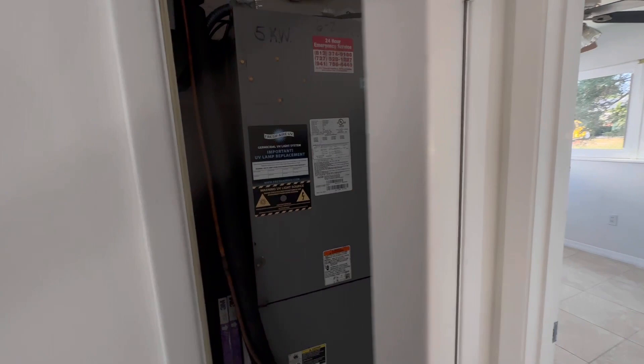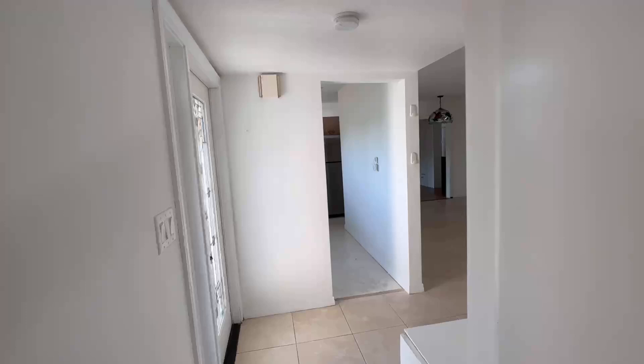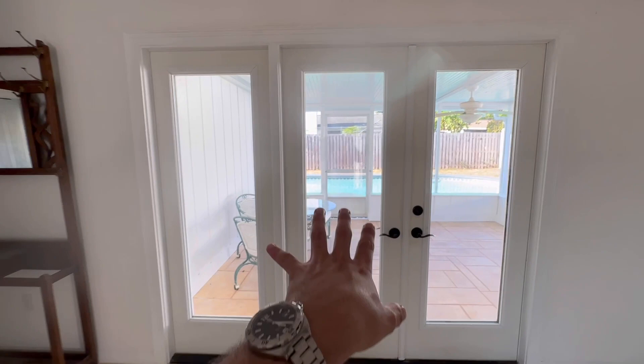We have some more storage space here, and we have the HVAC unit, which is very common in Florida. We have access to the attic from here. Going back into the dining room and living room area — the kitchen that used to be the garage has been converted. We have access to the outdoors and the outdoor rooms, and we'll take a look at that soon.